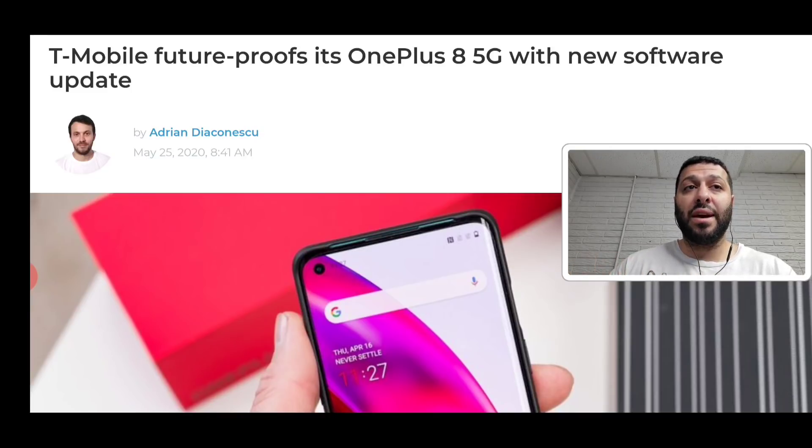That other device is the LG V60 ThinQ, which will also have connection to n2 and n66. Not even the Samsung Galaxy S20 series has these two connections. So the OnePlus 8 and the LG V60, while they do lack millimeter wave support, do have the n2 and n66 5G NR future-proof update. For those not aware, n2 covers PCS spectrum and n66 covers the AWS spectrum for NR moving forward.